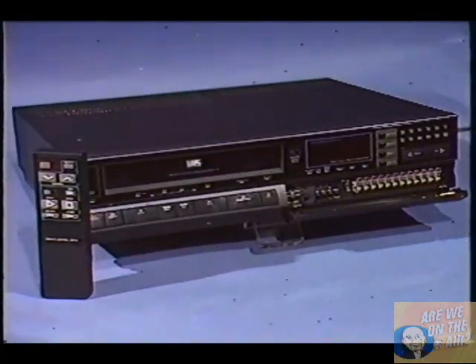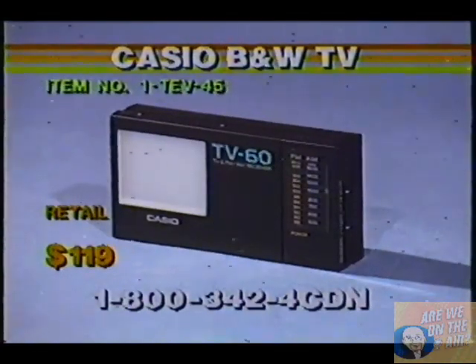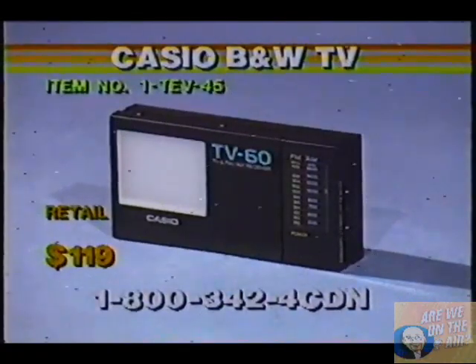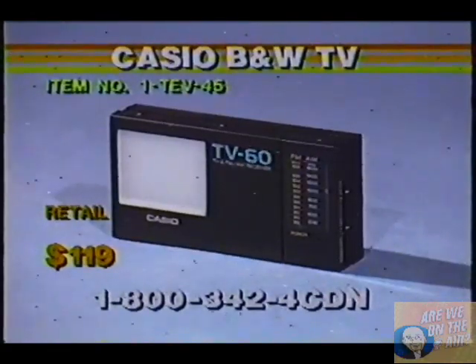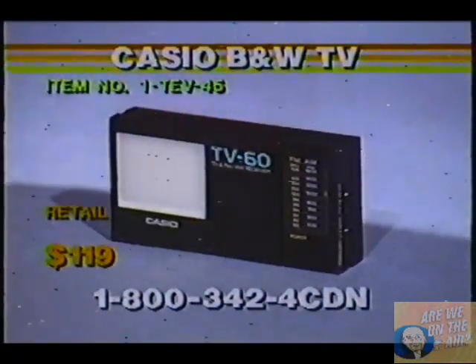Let's take a look at this next item. We're looking at a Casio TV60 2-inch black-and-white TV with AM/FM. 2-inch high-resolution liquid crystal display, LCD screen, lightweight, compact, and dependable. Automatic TV tuning — just press the TV tuning button and the chip will tune into the nearest receivable station. Both VHF and UHF capabilities.